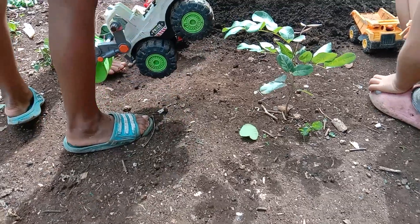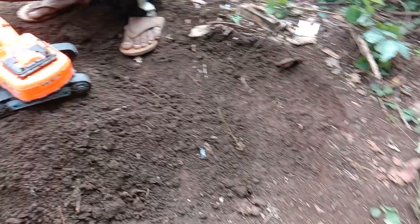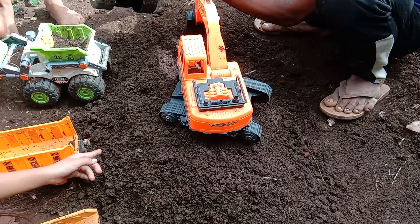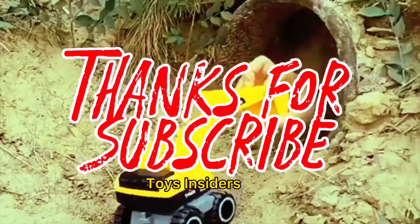I'm happy that I have someone to read all the... Thanks for subscribing! Toys Insiders.